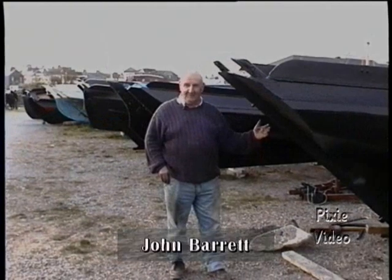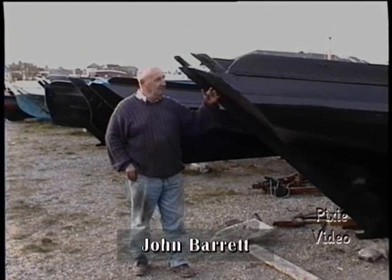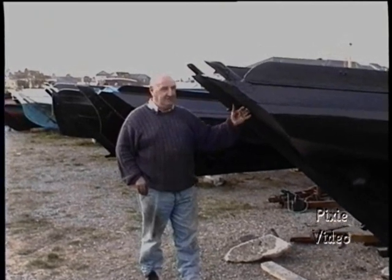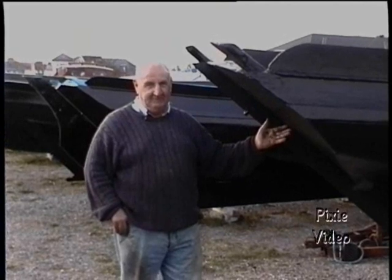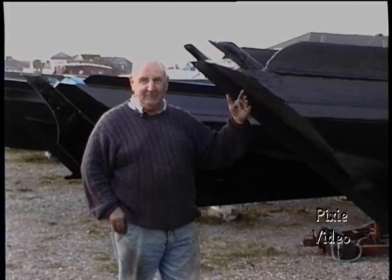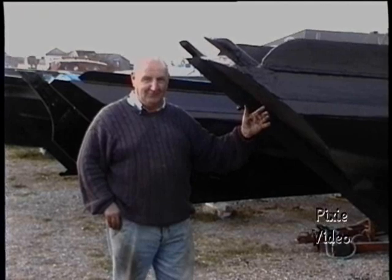My name is John Barris and these boards are originally cladder boards that were used for fishing and commercially carrying cargo to the Aran Islands, but they are not in use at the moment. They are only used for pleasure, so we are getting them all titivated up and painted so the people that are coming around can take plenty of photographs of them and send them all over the world.